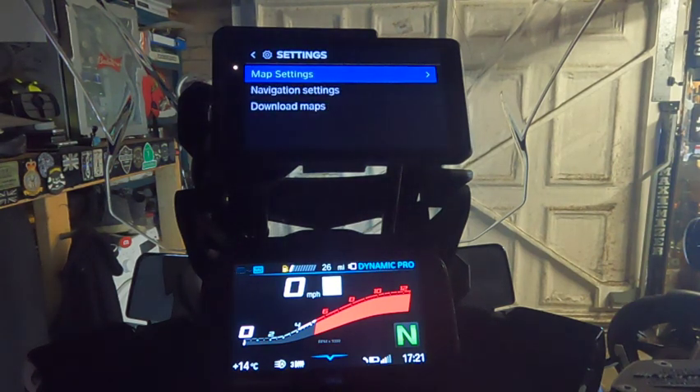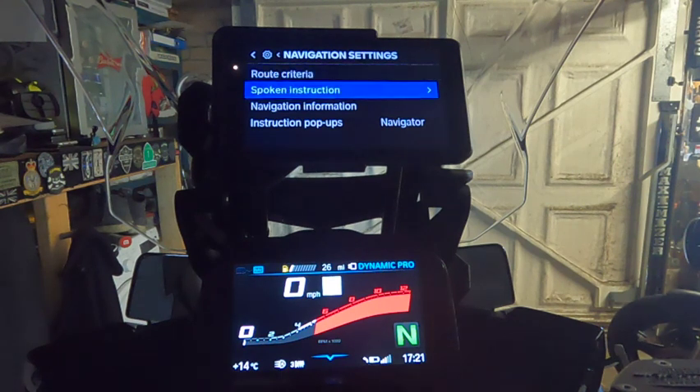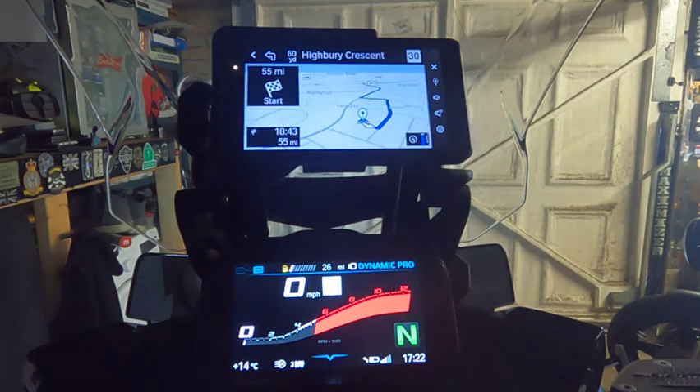In settings, map settings has different styles of perspectives. Navigation settings has the route criteria. There's also this option at the bottom for instruction pop-ups — you can set it for Navigator or TFT. I selected TFT yesterday, rode around, and it never popped up on the TFT for any left or right turns or junctions.